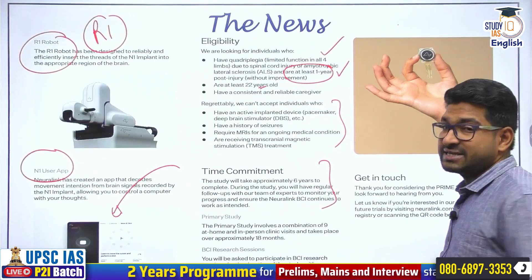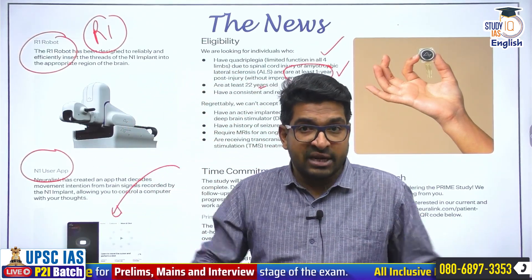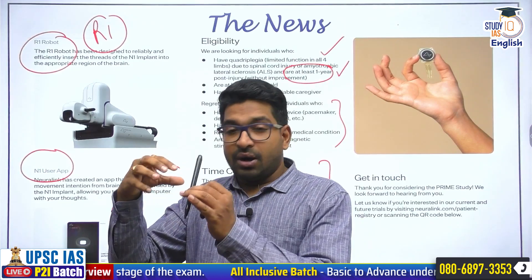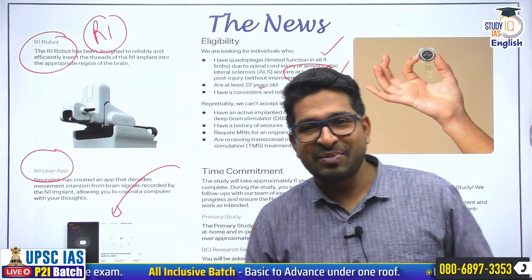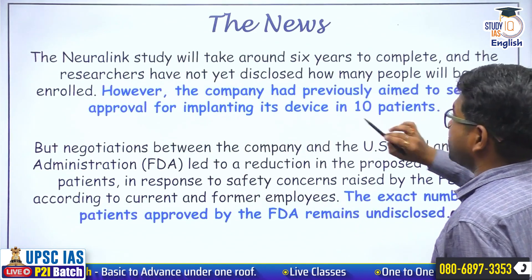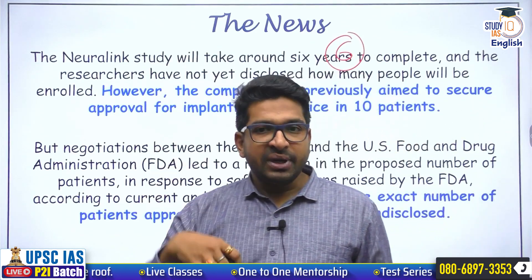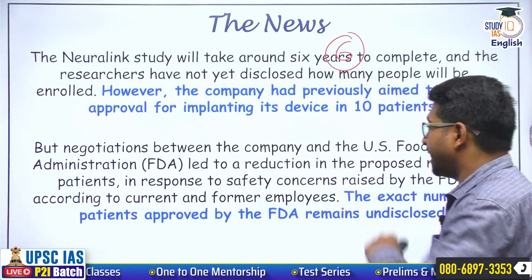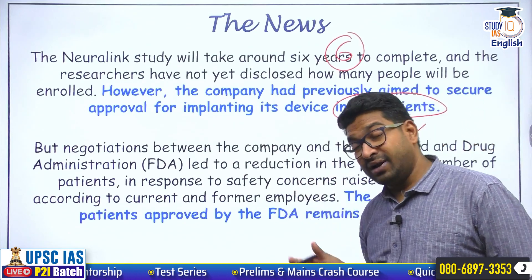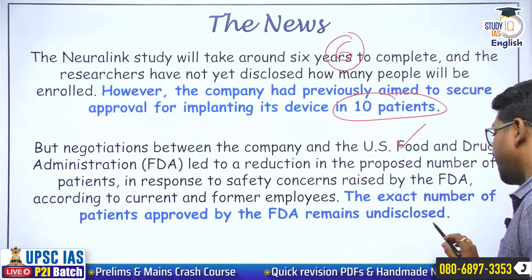The primary study is to ensure how this chip can help people who are not able to move their hands or feet — can they, simply using their brain, give instructions to a computer interface? That is the primary aim of the study. The Neuralink study is going to take about six years. Right now it is not announced how many participants would be taken, although Neuralink requested the US FDA to allow 10 participants, but FDA has apparently not given permission for all 10. The number remains undisclosed.